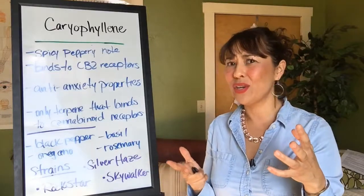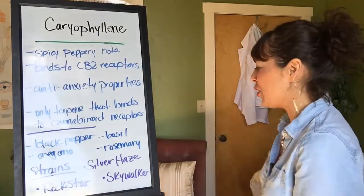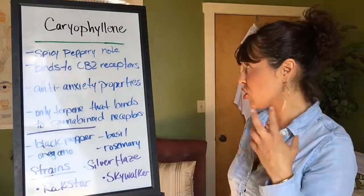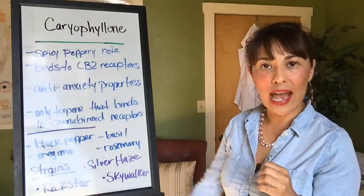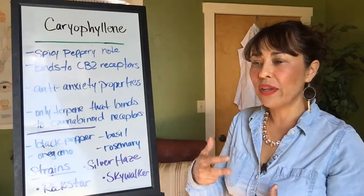Let's look at some strains that are going to be high in caryophyllene. Of course it's also going to depend on your THC, cannabinoids, high THC, low CBD, or whatever — it depends on all those factors. But strains that are currently highest in caryophyllene are Sky Water, Rock Star, and Silver Haze.